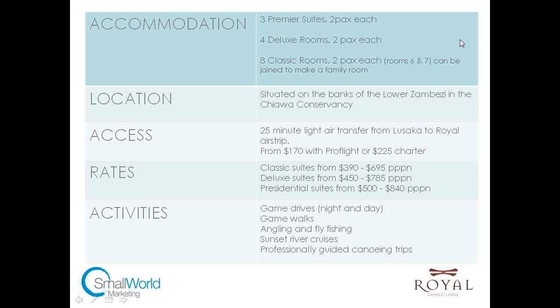Royal Zambezi Lodge opened, or reopened, about five years ago. There are 15 rooms in total: three premier or presidential suites, four deluxe rooms, and eight classic rooms, two of which can be joined to make a family room. They are two separate rooms but they have a lounge area and a wooden walkway between them, so they work really well as a family room.